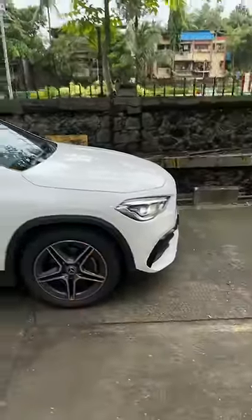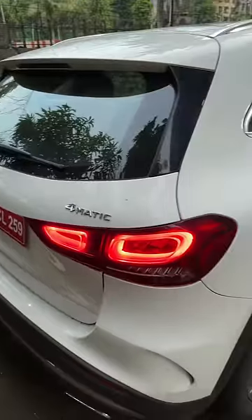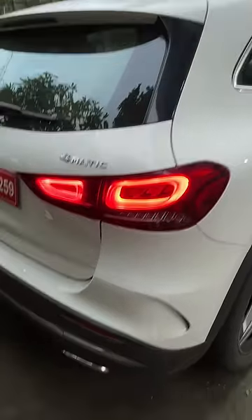It gets this body cladding which is running throughout the vehicle. And at the rear, the lights are again amazing — they are LED units, of course. Good attention to detail in the lights as well. It says 4Matic, and you get twin exhausts and a lot of chrome.